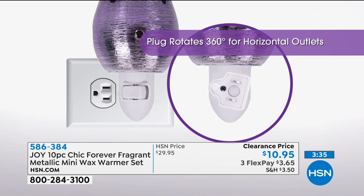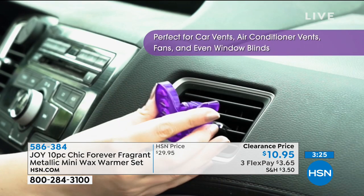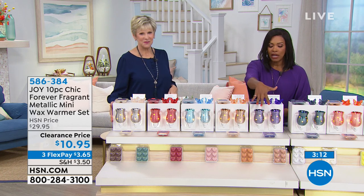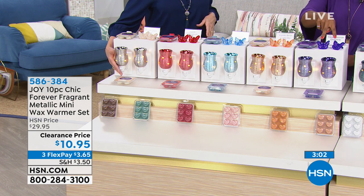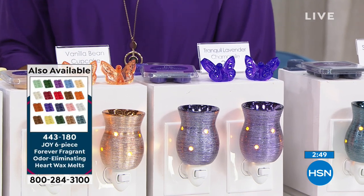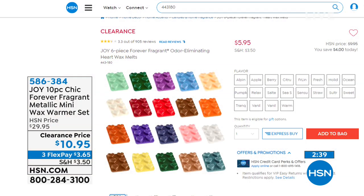No matter which scent you choose, you can't make a bad decision — especially at clearance price. You're getting the set for $10.95: two warmers, six wax melts, and two butterfly clips. When the wax melts are used up, we have more available on HSN.com right now at $5.95, with lots of scents to choose from. I'd suggest going ahead and stocking up on even more scents so you can mix and match depending on your mood. They're all available there.